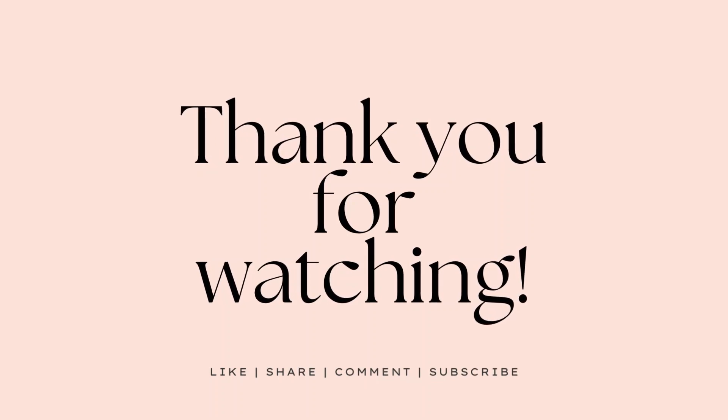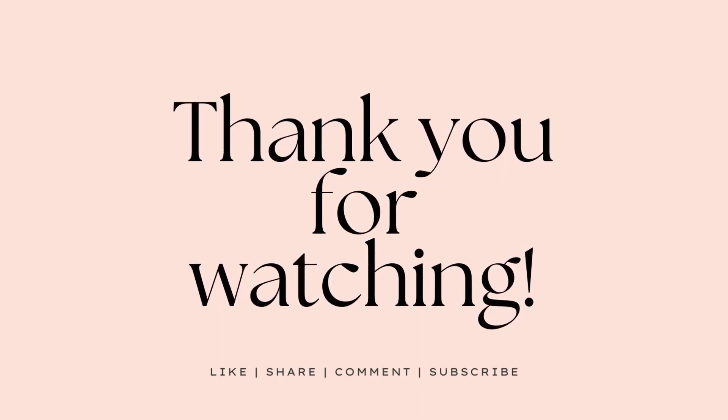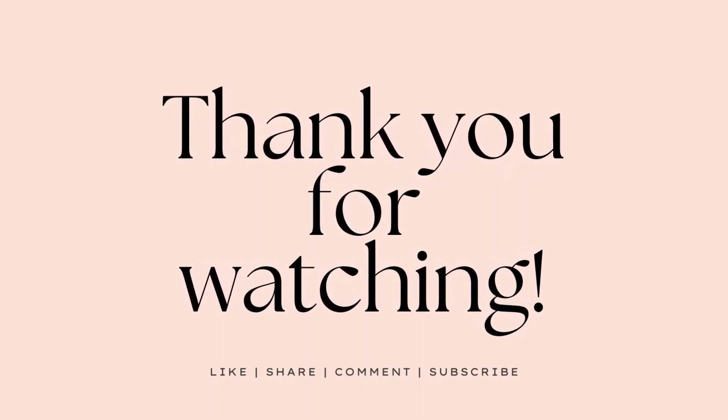Anywho, I'm going to go ahead and end it here, guys. Thank you so much for watching. I hope you have an amazing day. Bye!